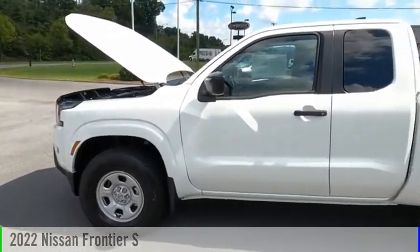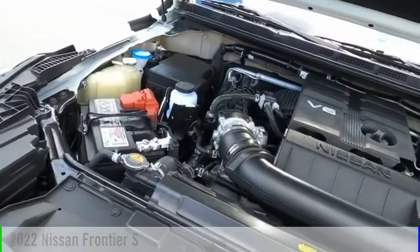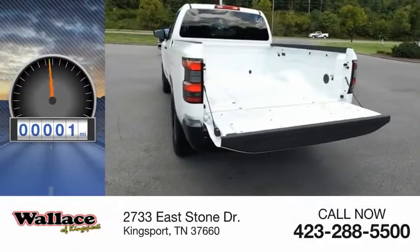Looking for the right vehicle? Check out the 2022 Frontier. This vehicle is powered by a four-wheel drive, six-cylinder, 3.8-liter engine. This vehicle has less than 100 miles.